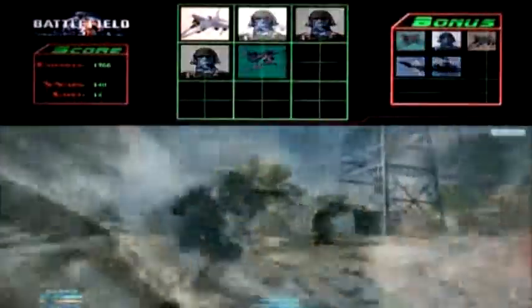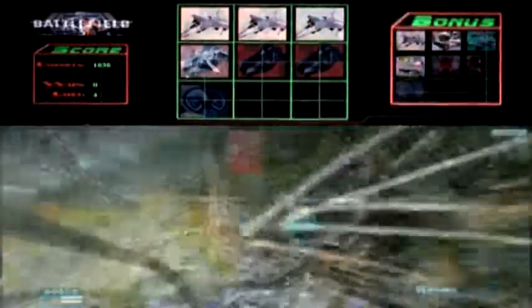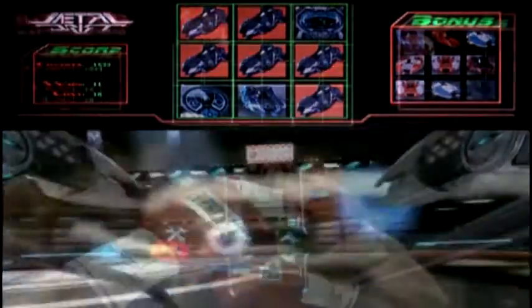First person shooters, flying games, driving games, fighting games — these are the most successful forms of video games ever. And 3D Slots lets you play them all.